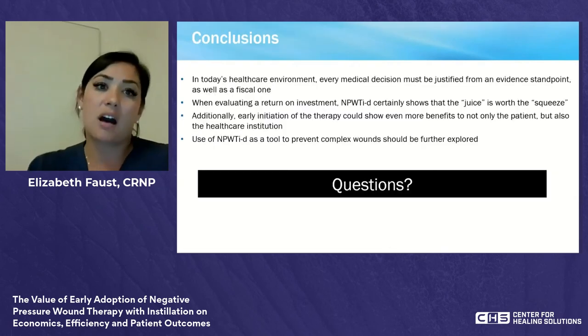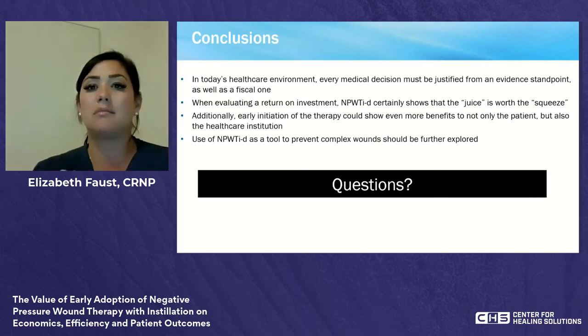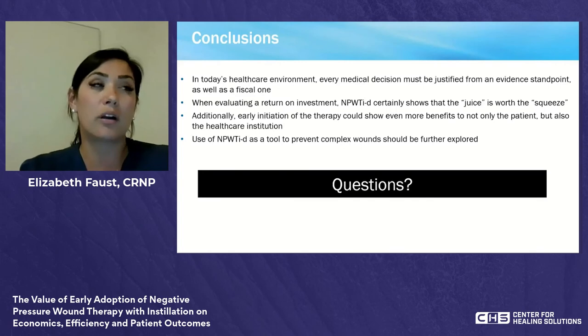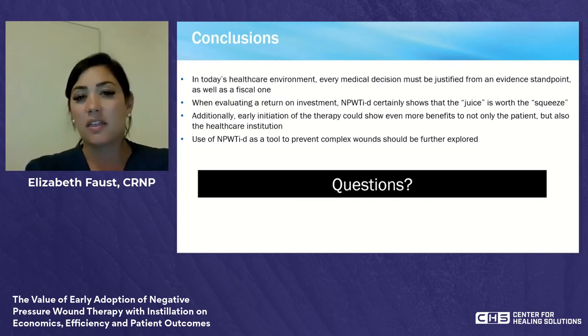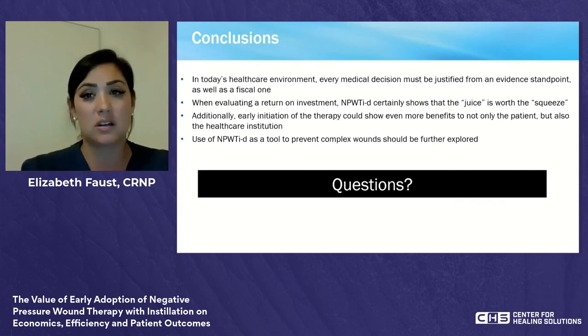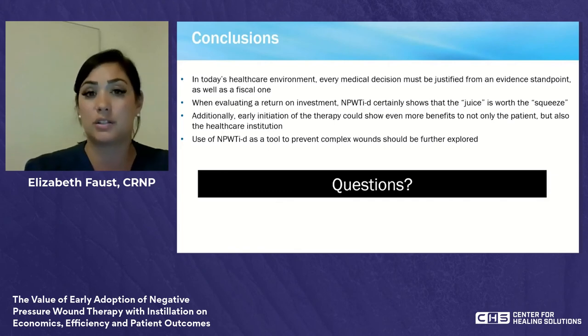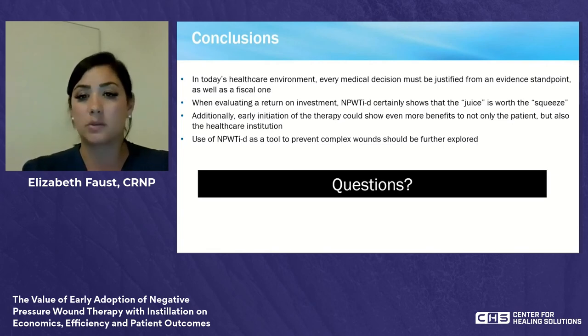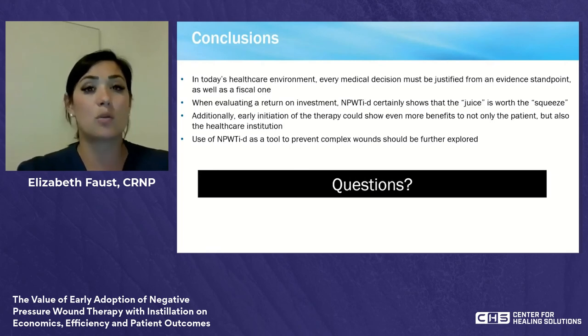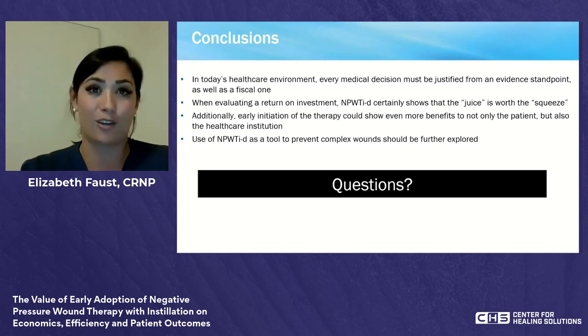In conclusion, in today's healthcare environment every medical decision must be justified from both an evidence standpoint and a fiscal one. When evaluating return on investment, NPWT with instillation and dwell certainly shows the juice is worth the squeeze. Early initiation of this therapy could show even more benefits — not only to the patient but also to the entire healthcare institution. The use of NPWT with instillation and dwell as a tool to prevent complex wounds should be further explored. Thank you for joining us for this presentation.